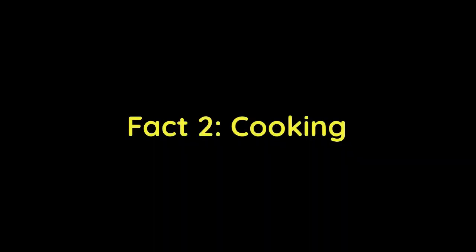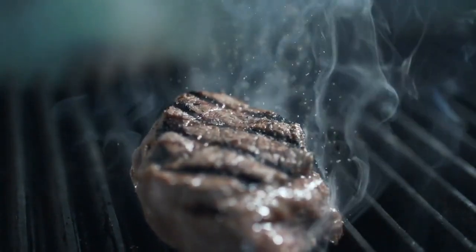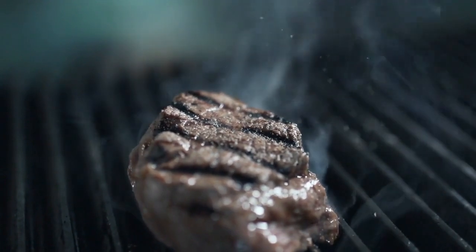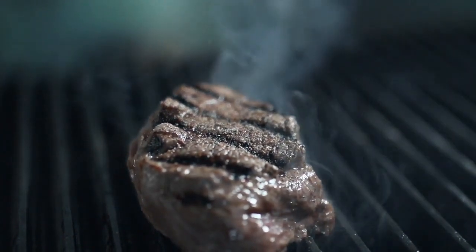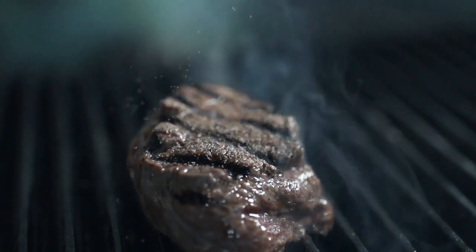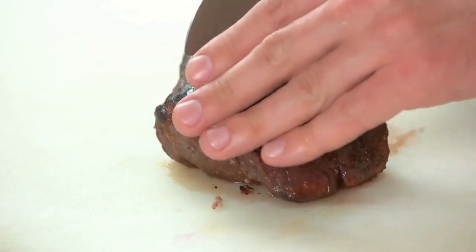Fact 2: Cooking. Filet mignon is often cooked by pan searing or grilling, and it's usually served rare or medium rare to preserve its tenderness and juiciness. It's important not to overcook filet mignon, as this can cause it to become tough and dry.